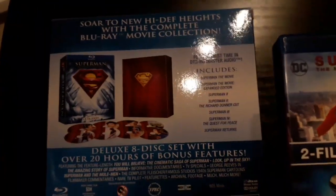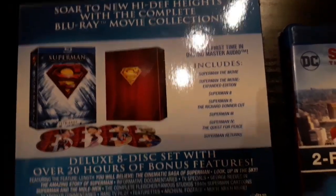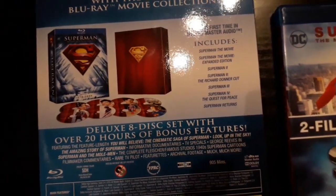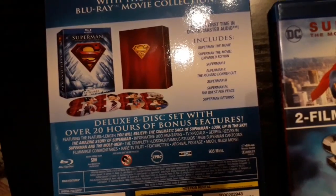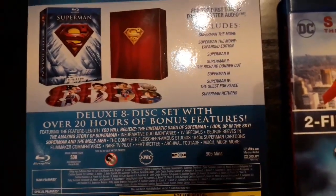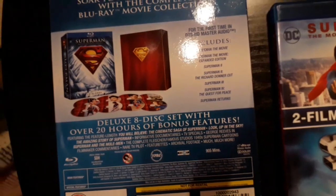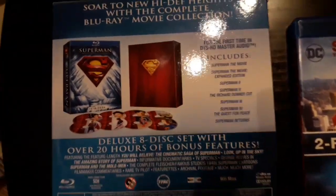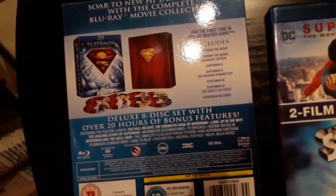So there are effectively four cuts across the first two movies: the theatrical cuts, the expanded edition of Superman 1, and the Richard Donner cut of Superman 2. Superman 3 and 4 — not much they can do with those; they were what they were, and they're included. Superman Returns was supposed to be the true successor to Superman 2, retconning 3 and 4 — similar to what the new Terminator film does. As it turned out, Superman 3 was actually a better film than Superman Returns, and Quest for Peace was pretty terrible too.